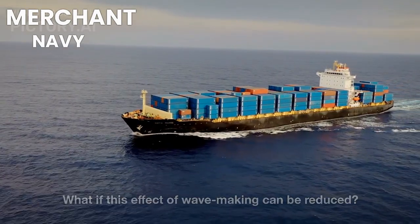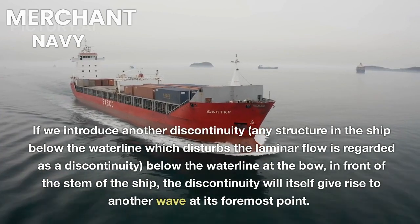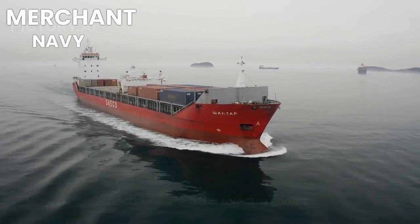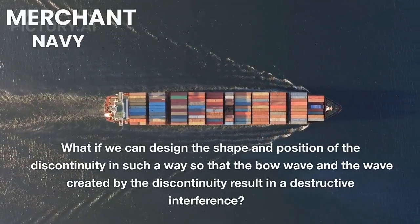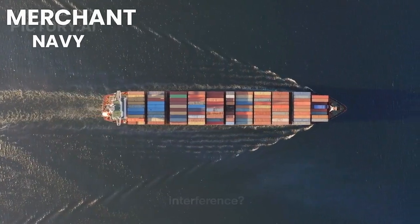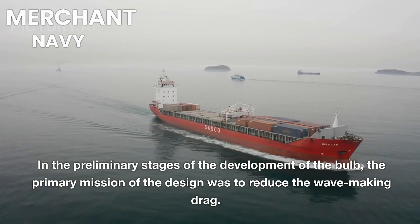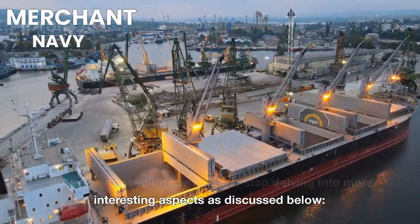What if wave-making can be reduced? If we introduce a discontinuity — any structure below the waterline that disturbs laminar flow — in front of the stem, it creates its own wave at its foremost point, while the stem still generates normal bow waves. If we design the shape and position of this discontinuity so that the bow wave and the discontinuity's wave produce destructive interference, the result is reduced wave-making and reduced wave-making drag on the hull. This was the primary mission in the early development of the bulbous bow.